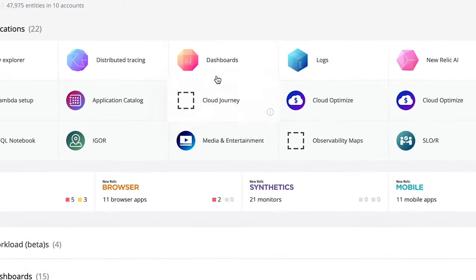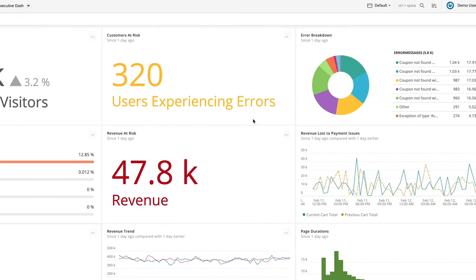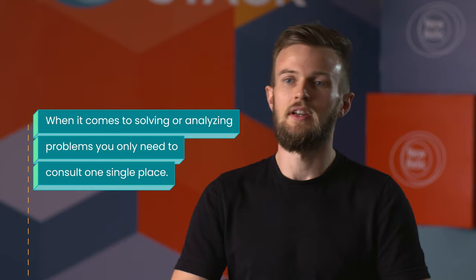The primary advantage for us in using New Relic One is that we can actually consolidate all of these data sources into a single overview, and that means that when it comes to solving or analyzing problems, you only need to consult one single place.